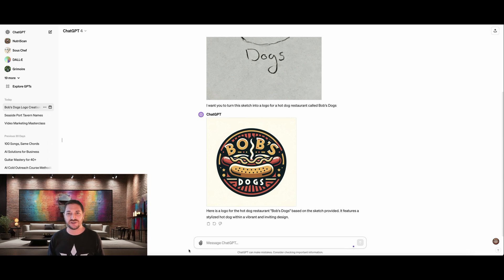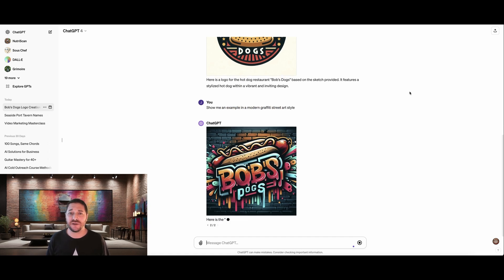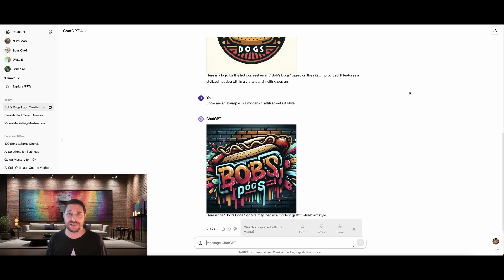But let's say we want to change it up a little bit and see other options. So we're going to type in: show me an example in a graffiti street art style. All right, there we go. We can pack it up. We're done. This is pretty awesome.